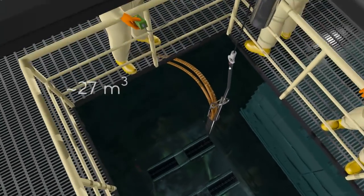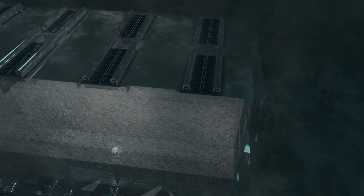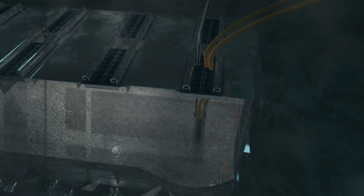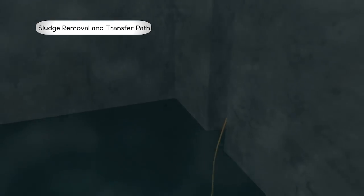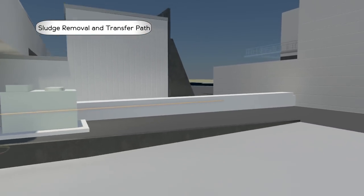Approximately 27 cubic meters of highly radioactive sludge will be retrieved from six underwater containers located in the basin. To begin sludge retrieval, operators lower the ZAGO retrieval tool into an engineered container. The sludge slurry passes through underwater hoses and components, through a shielded hose chase, and then to the annex.